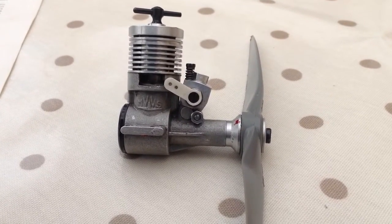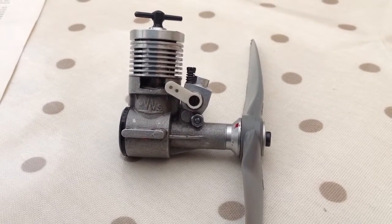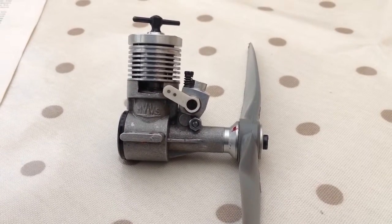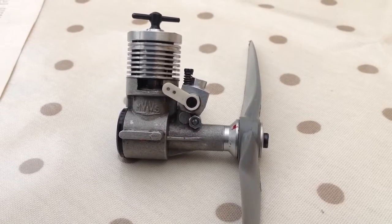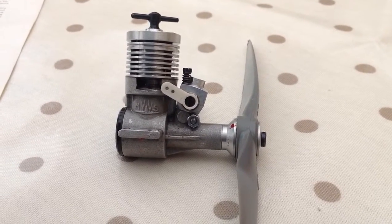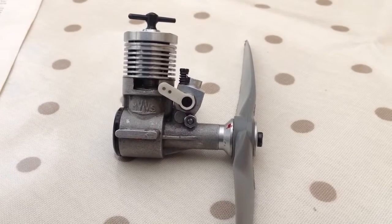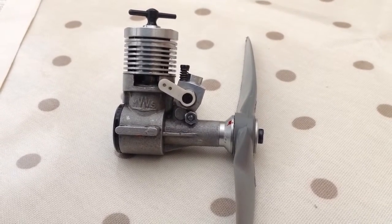This was made, I don't know, maybe in the 80s, by the company MVVS who now still make engines but very big ones — 5, 10, 15, 20cc and so on. This little one is 1.5cc, plain bearing, very nicely made, a strong runner, very tough — altogether a very nice little engine.